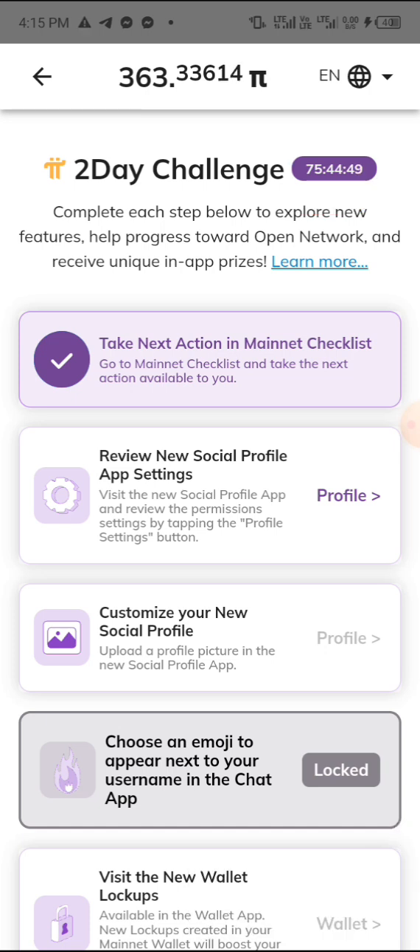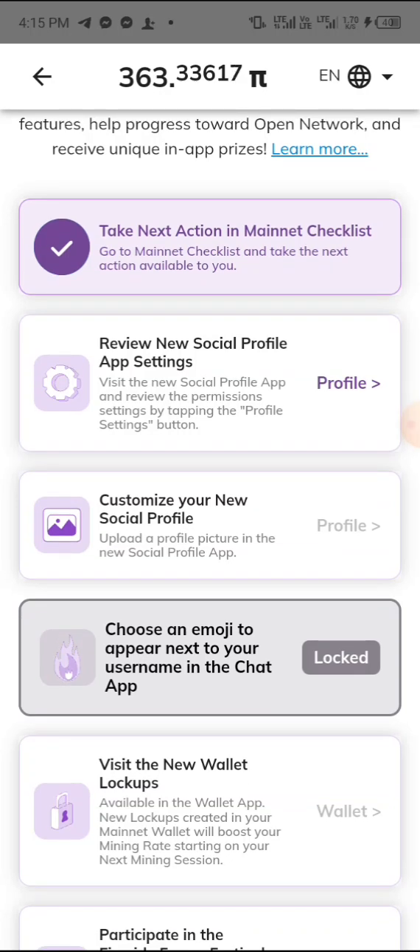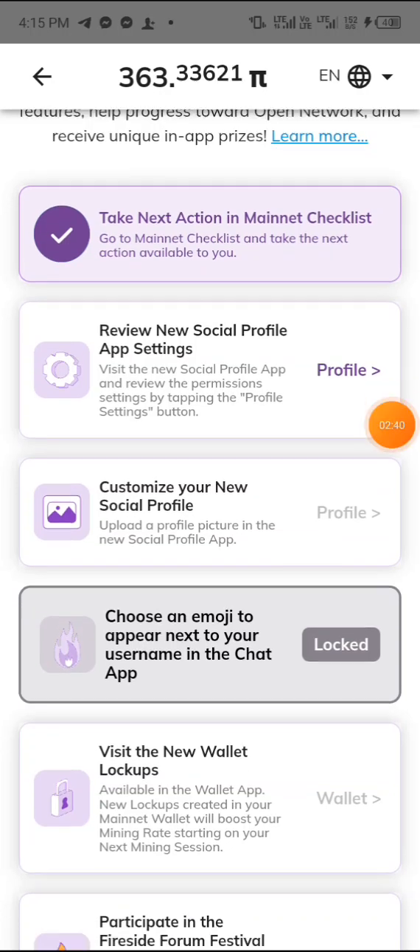Let's click on the first one. The first one has already been solved, so let's go to the second one. Click on 'Profile' and tap on it.